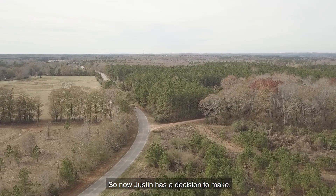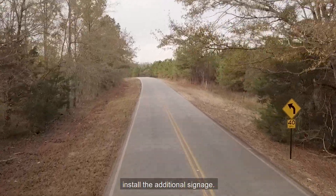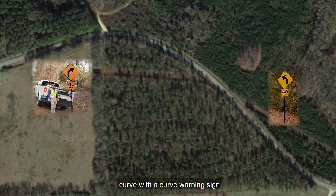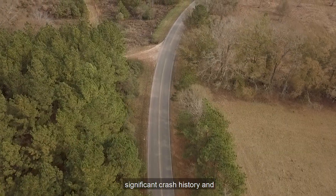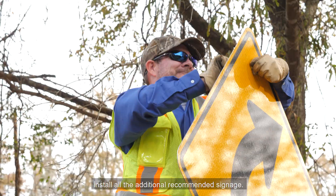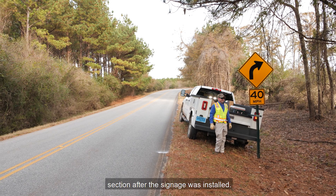Now Justin has a decision to make. The layout under consideration includes one sign assembly on each approach to the curve, with a curve warning sign W1-2 and an advisory speed plaque W13-1P for 40 miles per hour. Even though this segment has no significant crash history and relatively lower traffic volumes, Justin decided to install all the additional recommended signage. This is a look at the roadway section after the signage was installed.